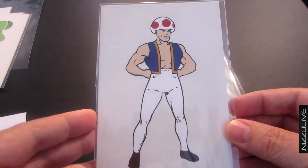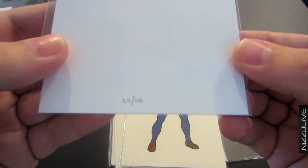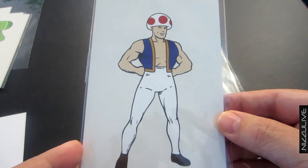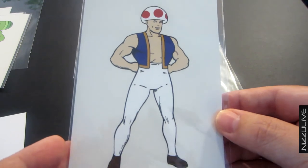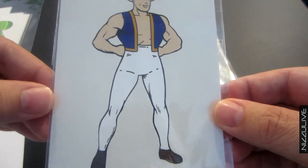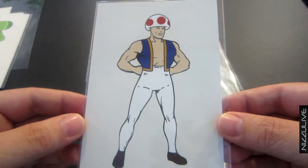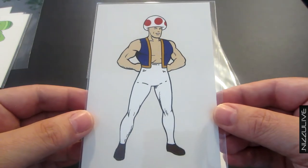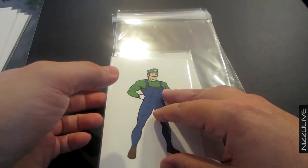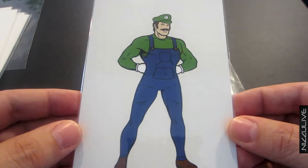Next we have Toad from the world of Super Mario. This one is very rare — it has a run of 105, but you could only get this particular print if you purchased all of series three together at comic con. There are a total of 16 prints in series three, so that was the only way you could get this one, making it pretty rare. I'm very happy to have it in my collection.